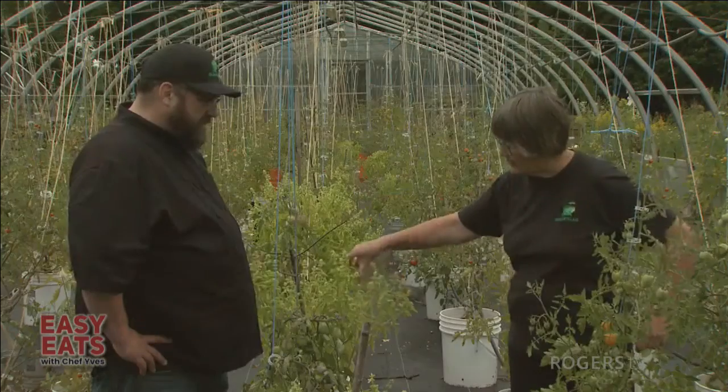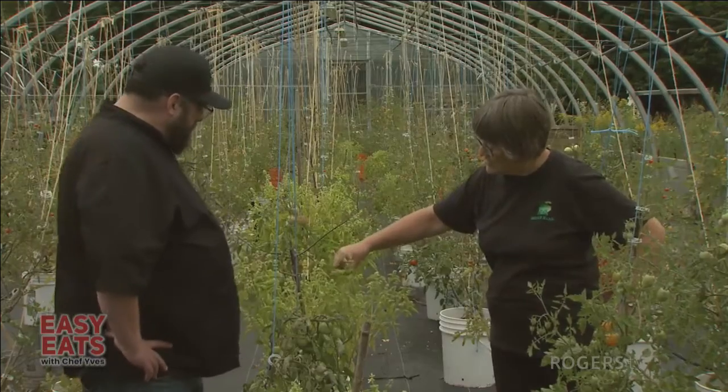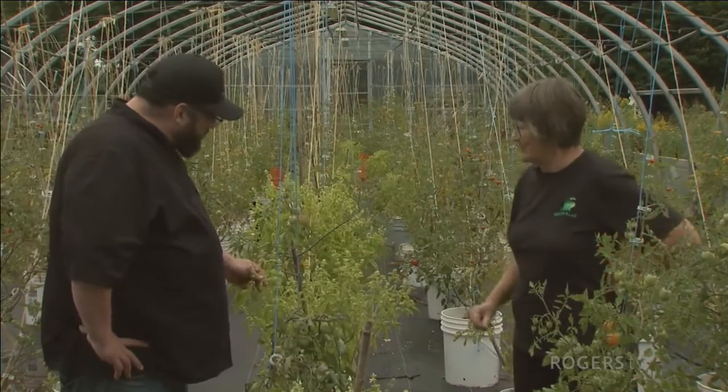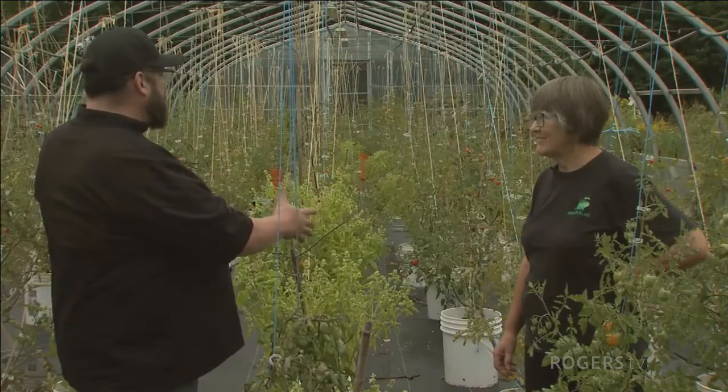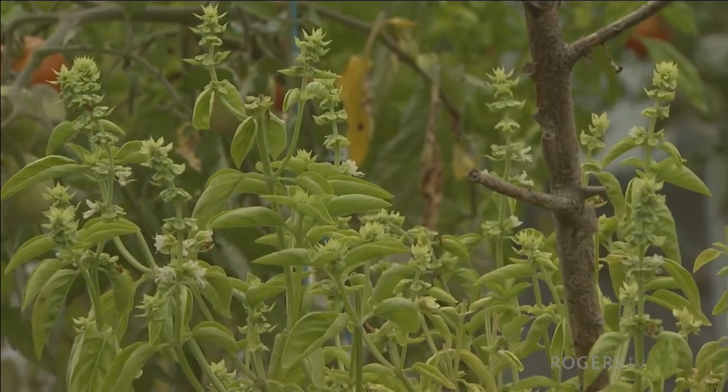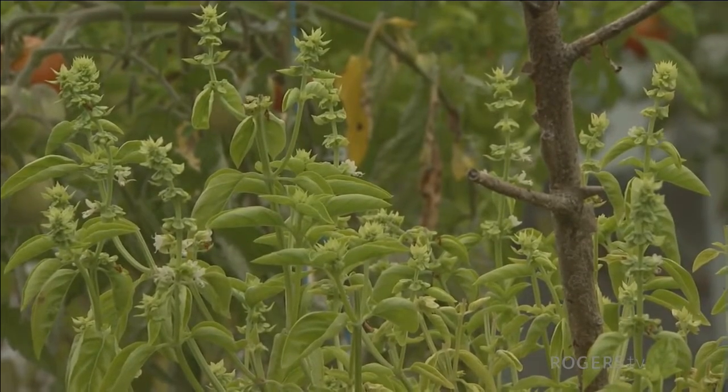We've also got basil here, and it's about to go to seed, so we're going to have to take its top off if we want to carry on — just take the top off and it'll keep on getting leafy. Is there a reason you're growing your basil in with your tomatoes? Basically, basil keeps away some of the tomato hornworm, which is the main problem. It's a butterfly, and the basil tends to keep it away.